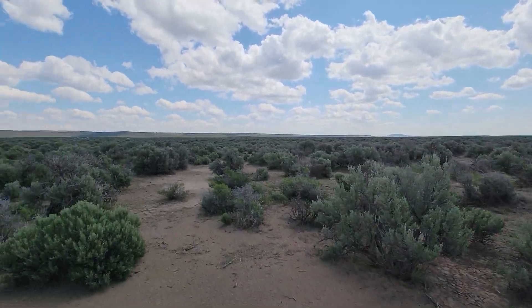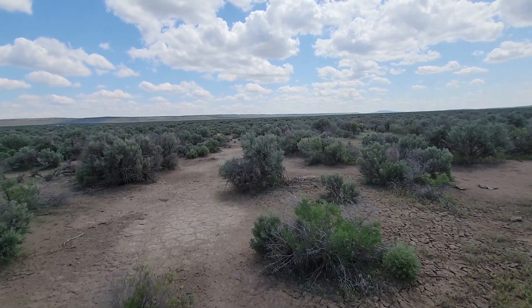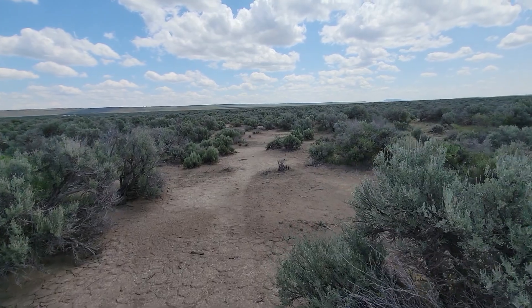It's interesting — some of these things will just be solid, solid juniper and sagebrush to the point of being almost impassable. But this one's not bad.